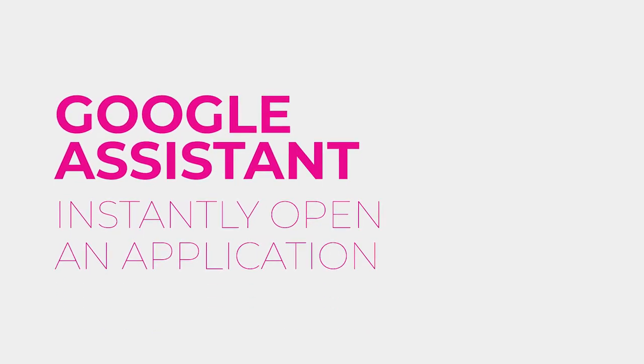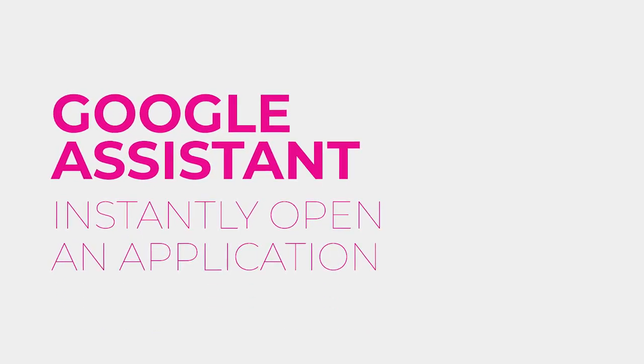Google Assistant. Instantly open an application. You can open applications from the menu using your voice as well. Take the work out of searching for the application you want to open quickly and easily.